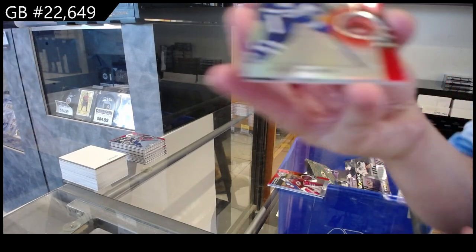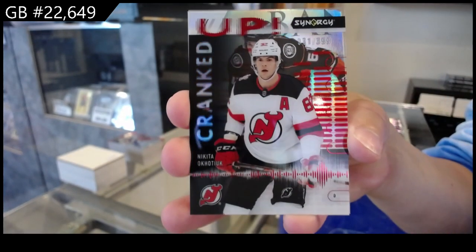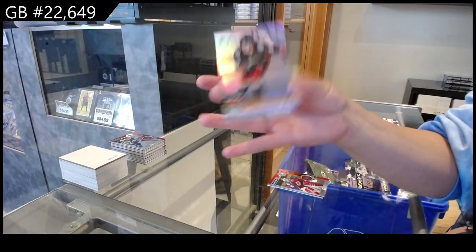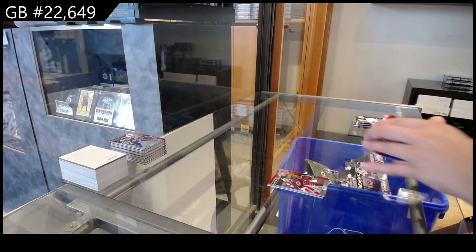We have a red for Toronto of Mitch Marner. Cranked Up, numbered at 399, for New Jersey of Okotwik. And a Rookie Journey for Anaheim, numbered at 699, with a little bit of a ding on the top right corner — Jacob Correau.